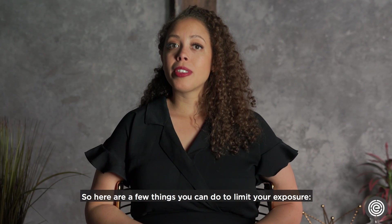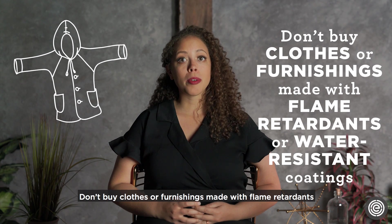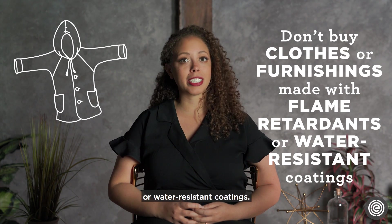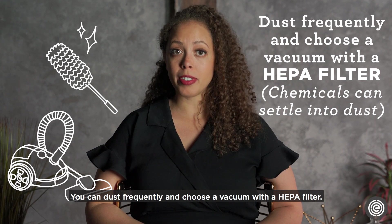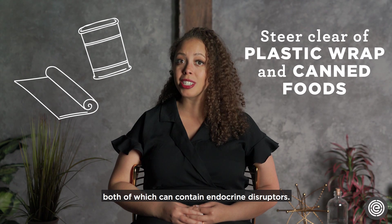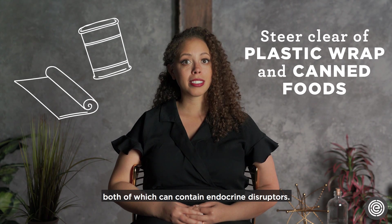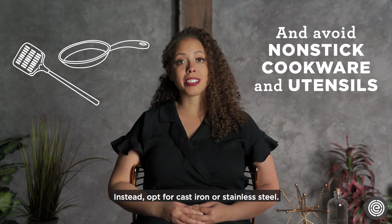So here are a few things you can do to limit your exposure. Don't buy clothes or furnishings made with flame retardants or water-resistant coatings. You can dust frequently and choose a vacuum with a HEPA filter. Steer clear of plastic wrap and canned foods, both of which can contain endocrine disruptors. And avoid nonstick cookware and utensils — instead, opt for cast iron or stainless steel.